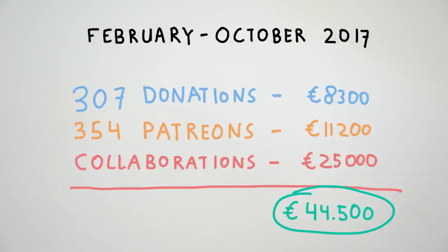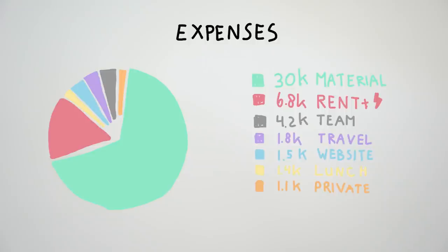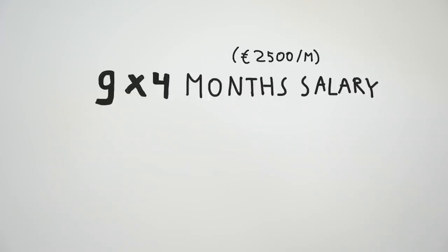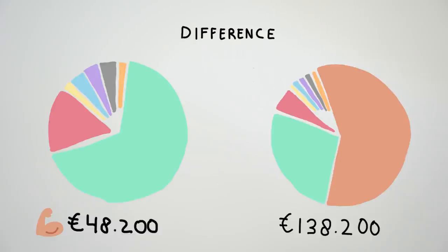Our expenses: the biggest part went to materials like metals and molds, rent and electricity for the workspace, and team compensations. In total this was 48,000 euro — not a super good outcome, but we'll make it work. To put this in perspective, this is without actually hiring all the people that helped. If we did hire this dream team of nine people at an average of four months each, we would have had to spend 90,000 euro. So people helping out with this project and putting their energy into it has been a crucial part.